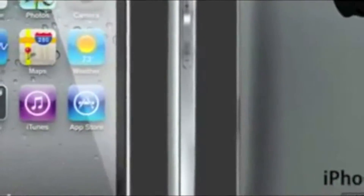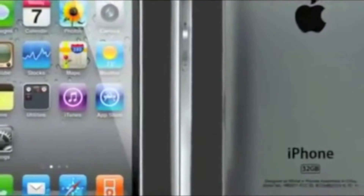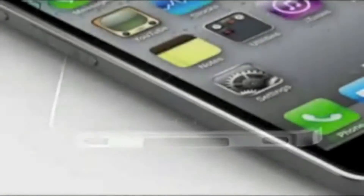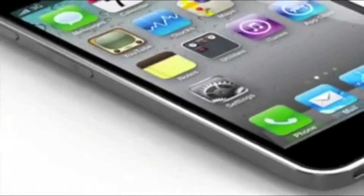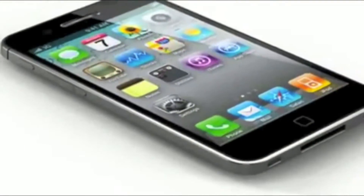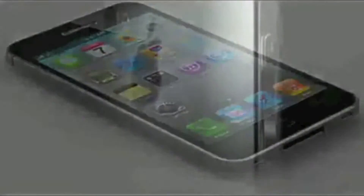Let's start off with the design. All the information is indicating a slightly larger and thinner form factor with a larger screen. These concept images were designed by Yanko Design. There's a link in the description to their website if you want to check out more of their images. These concept designs are amazing and I believe are likely the closest to what we will see from Apple when the iPhone 5 is released, or at least I hope so.